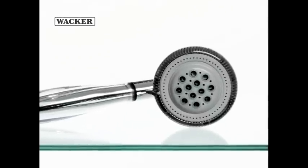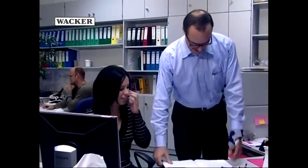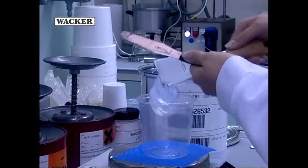An everyday example demonstrates WACKER's superior knowledge in all process steps. First of all, the manufacturer of a shower head discusses the required material properties with a specialist from the Technical Center. A shower head has to maintain high quality standards over a number of years. So it is a matter of developing the right mixture of materials, beginning with the choice of individual raw materials in the lab. These are then used to mix the first test formulas.